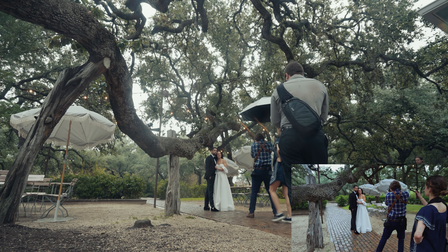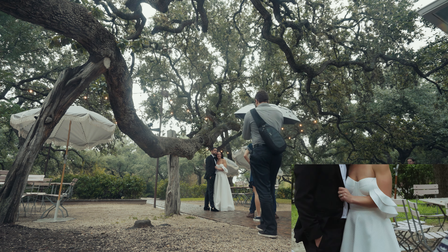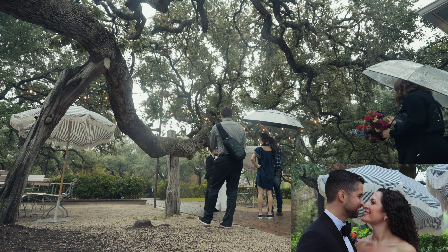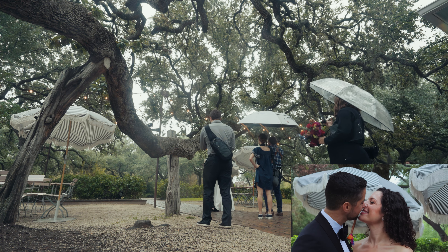There was one time in particular that I remember the photographer started to get in my way and all I had to do was tap to change to a different focal length and suddenly he wasn't there because I zoomed in so quickly. It's so cool.